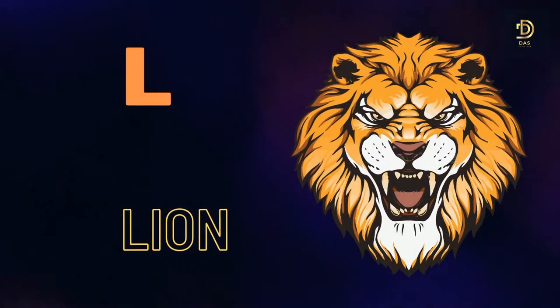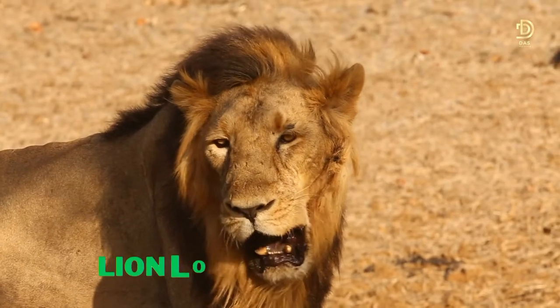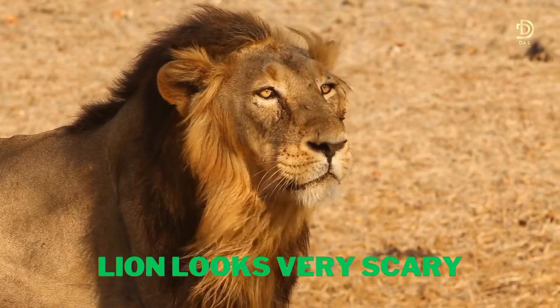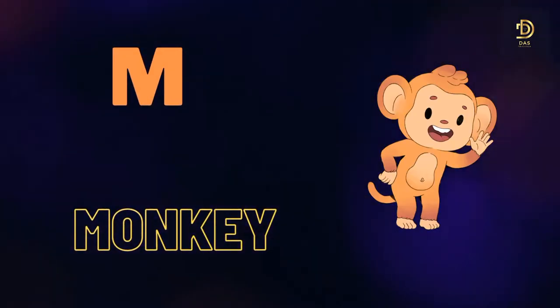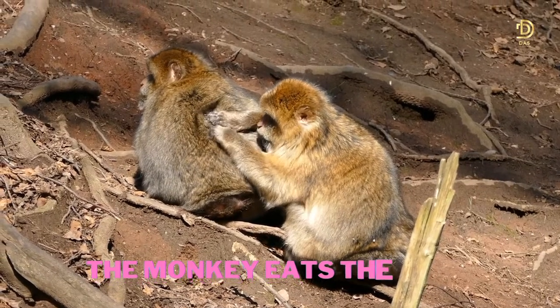K for Cola. Cola is my favourite. L for Lion.